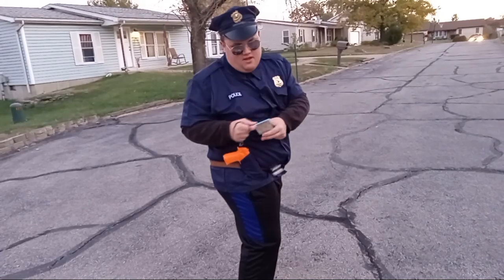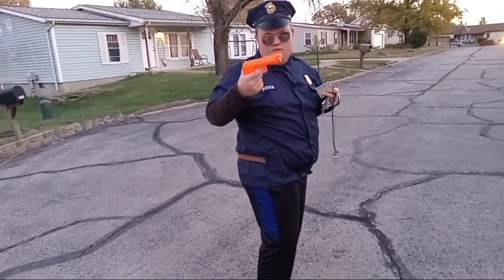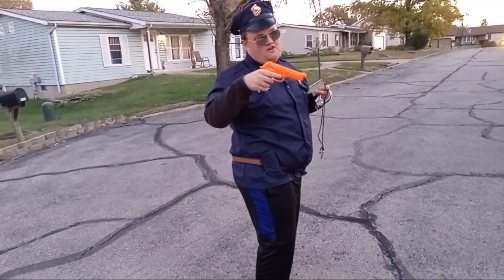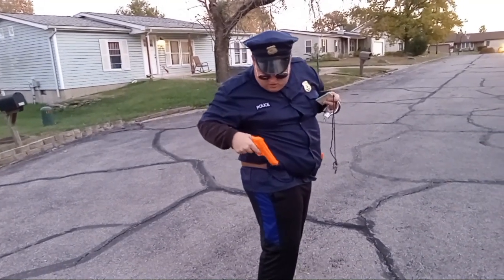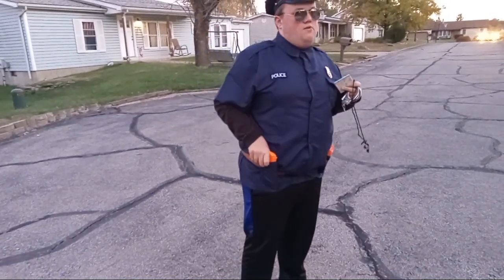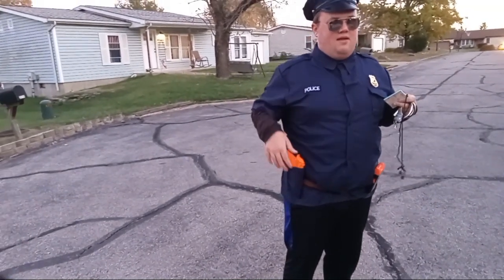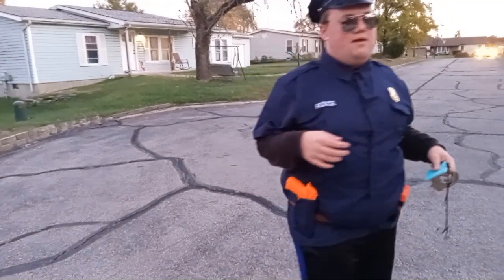Police officers use the taser when suspects are not complying with them, and the handgun — I'll go ahead and pull it out for you guys — which police officers use for self-defense or when confronting dangerous suspects. The holster also goes on the belt. It's detachable so we were able to put it on my stepdad's belt.